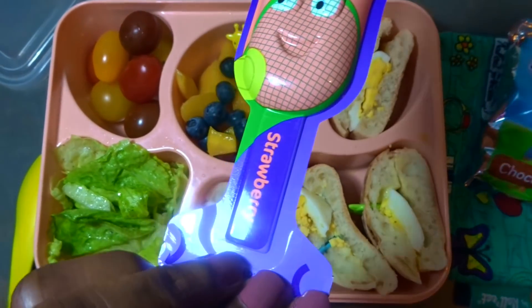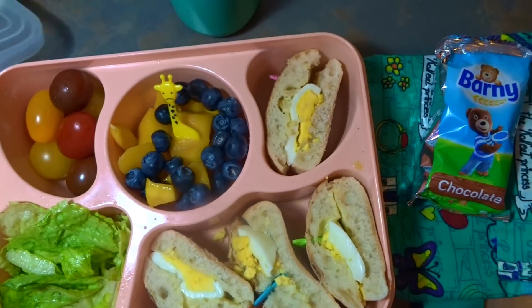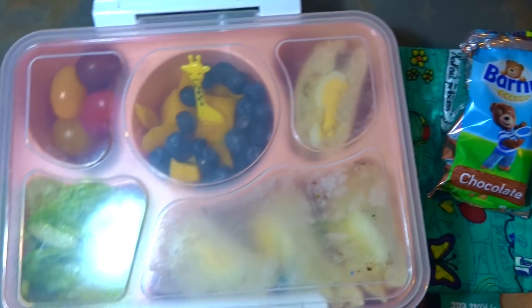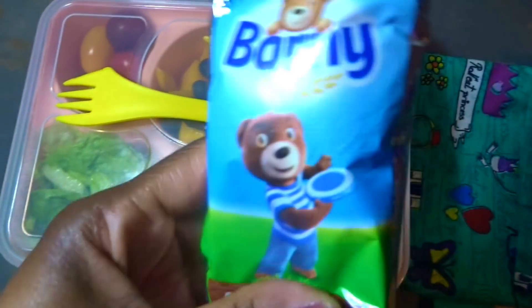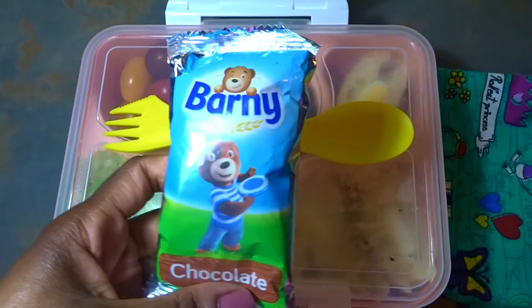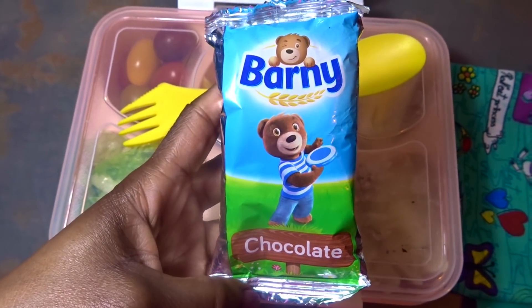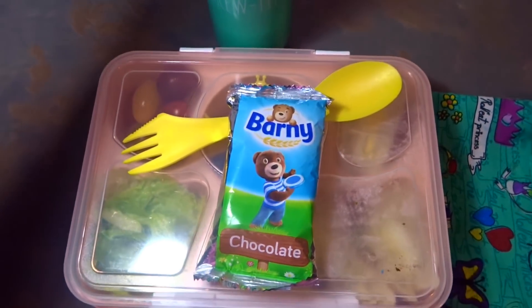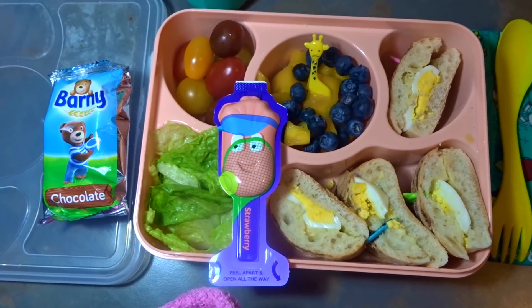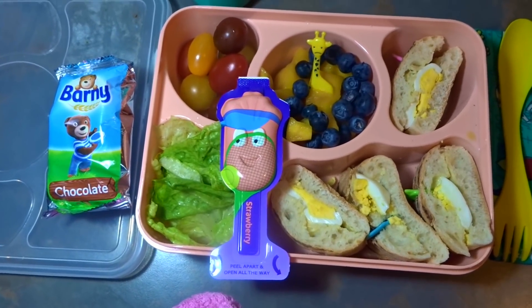She has a Yoli yogurt to go with it — this one is strawberry — and a spork for her salad and her mango. For her snack it's a Barney bar honey bear, chocolate flavour. For drinks she has a bottle of water. So guys, for today Tuesday, this is everything Michaela will be having for lunch and snack. Bye guys!